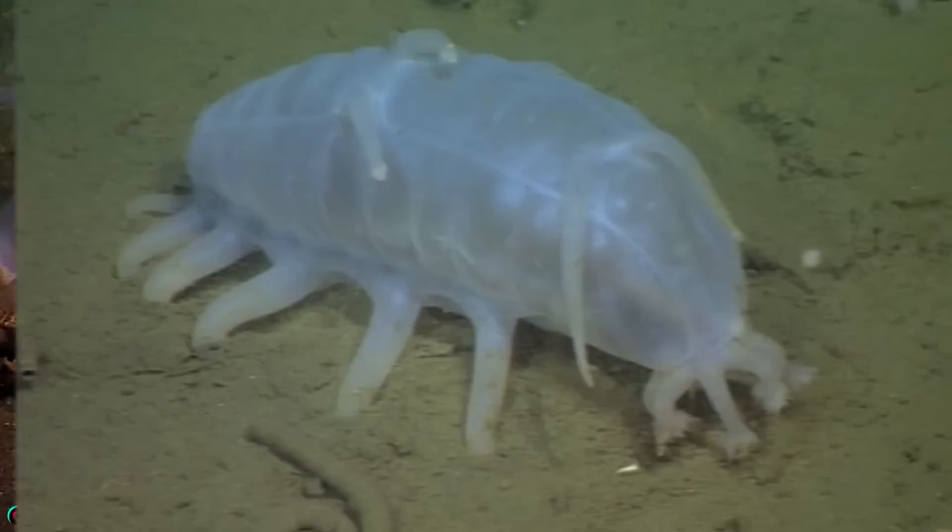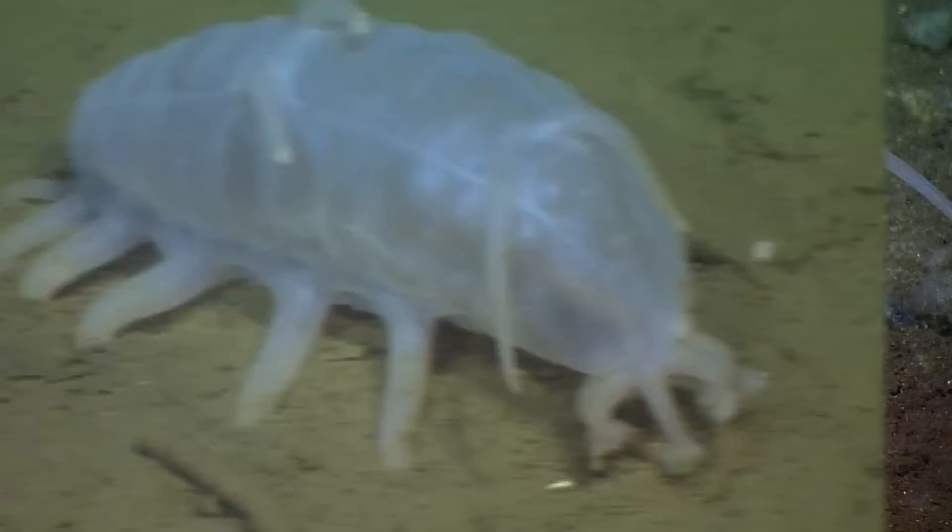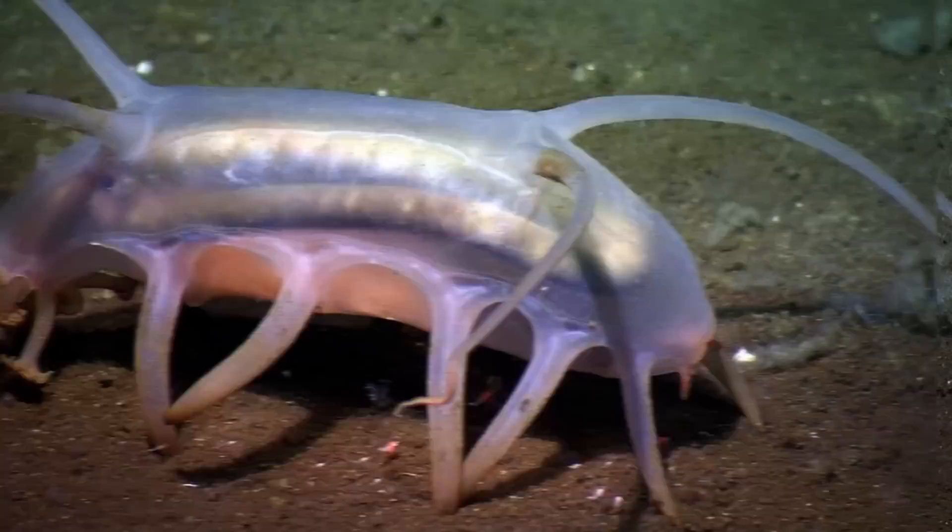You will probably never actually come across a live one, but if you could they would be able to fit in the palm of your hand, or about 4 to 6 inches in length. So I guess that makes them more like sea miniature pigs.